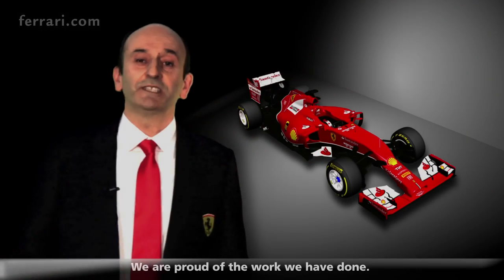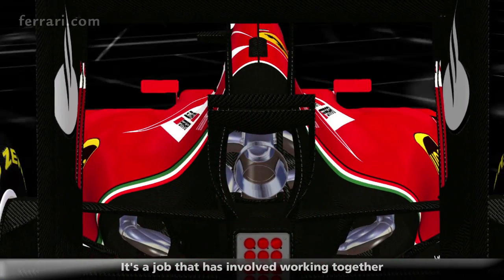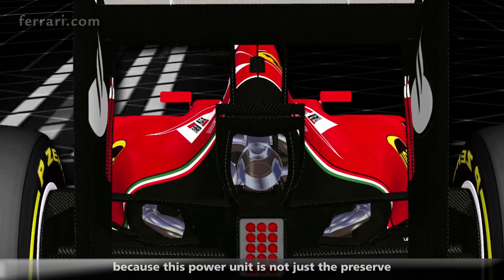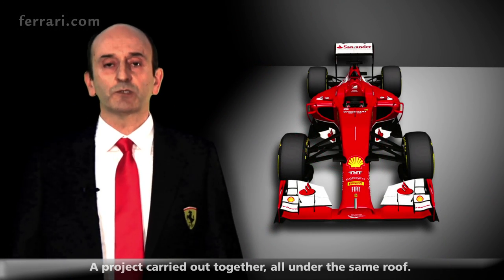We are proud of the work done. It has been very successful and really interesting. It has been a work that has seen us work together with our colleagues from the beginning, because this power unit goes beyond the activities of the engine or electronics departments alone. And this is a point of strength of Ferrari — it is a project born together under the same roof.